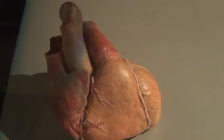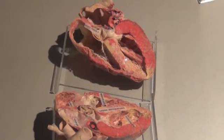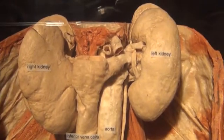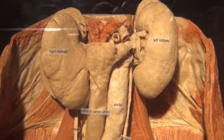We have approximately 200 specimens, including quite a number of single organs and separate dissections to explain all the bodily functions. Along the way you also see a great collection of full body specimens where you can see where all these organs are located in your body.